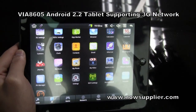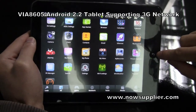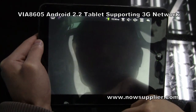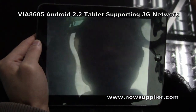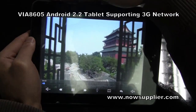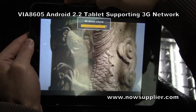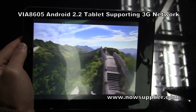I can show a video to highlight the screen. You can see the picture is really beautiful.